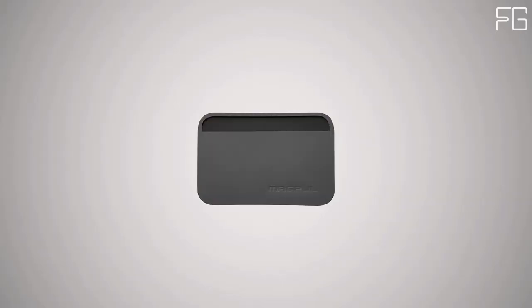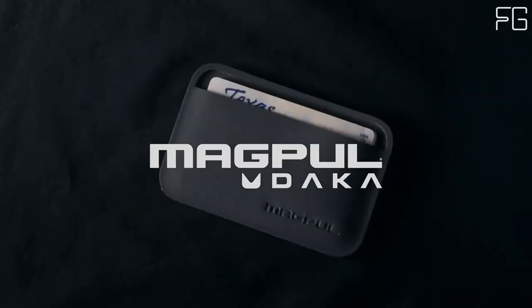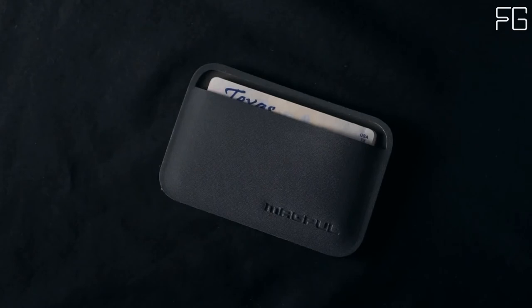It's available in black, stealth gray, olive drab, and FDE. And it's made in the USA. Magpul DACA — we built the toughest, thinnest wallets in the world, because you're already carrying too much stuff.